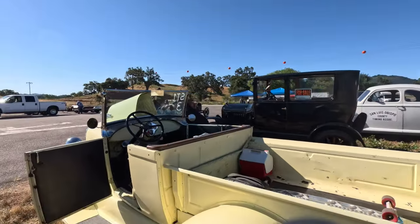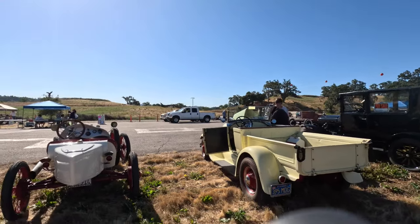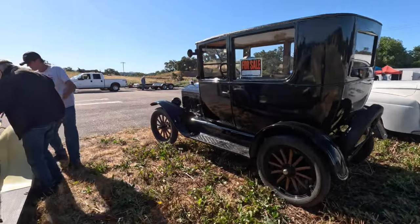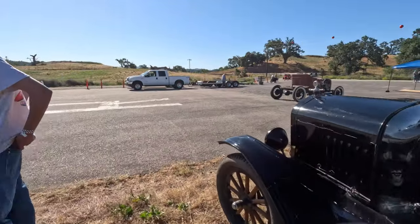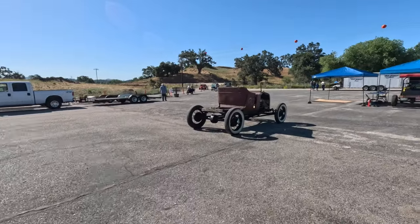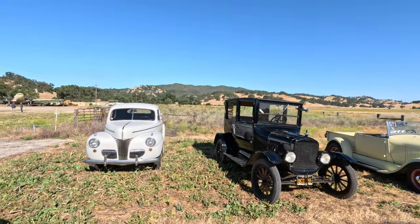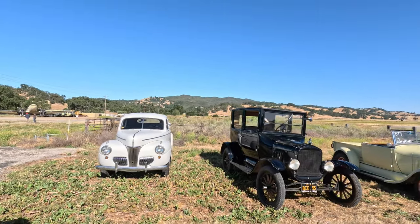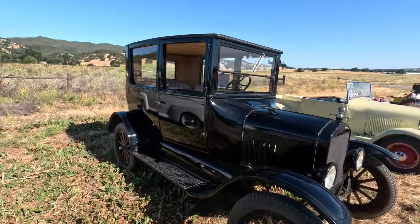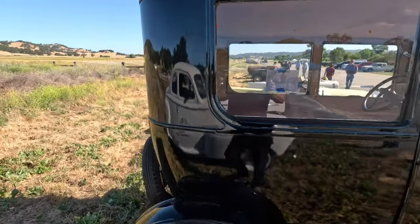So there's a 28-29 Model A with a Diamond C engine, Winfield intake, and special carburetor. This is a bone stock Model T — it's even got the crank starter on it. This is a very early T.